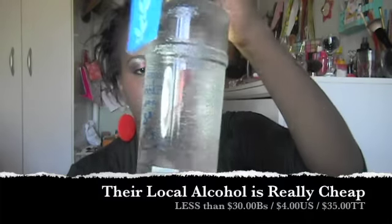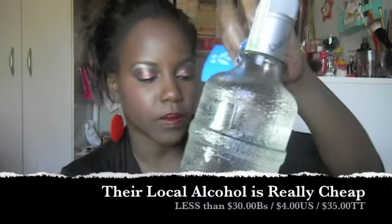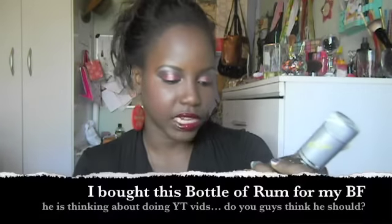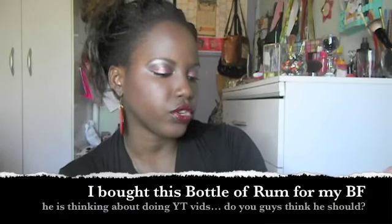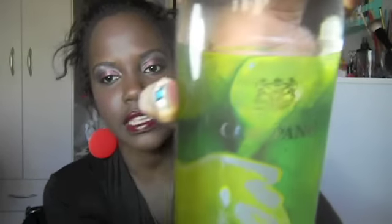I bought a bottle of Venezuelan vodka called Raskea Vodka, and I paid around 20-something bolivars for it, which is under 30 TT. I love to collect alcohol — I don't really drink a lot, only on rare occasions — but I have a little glass shelf where I display bottles. I also got a bottle of citrus rum in lemon flavor, and the brand is Caripano.